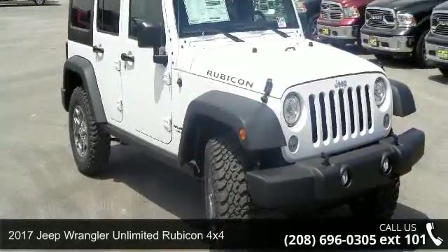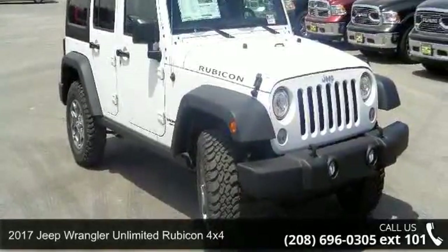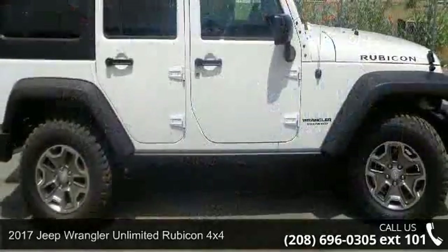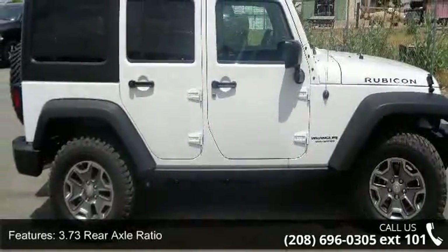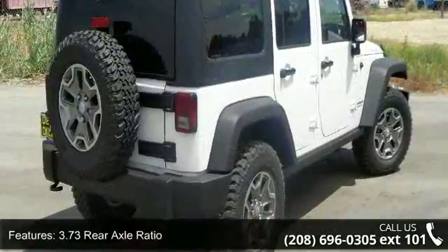Presenting the 2017 Jeep Wrangler Unlimited. This may be the set of wheels you've been looking for. This vehicle comes with a reliable six-cylinder engine connected to a smooth-shifting automatic transmission.